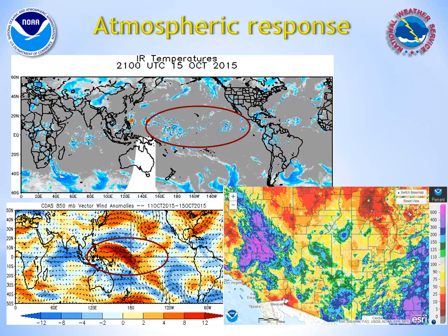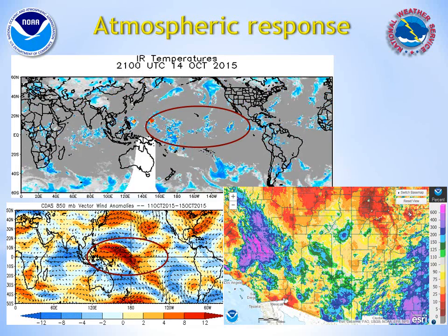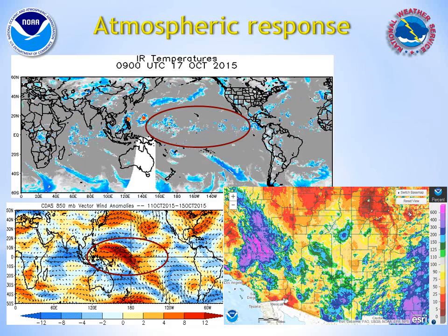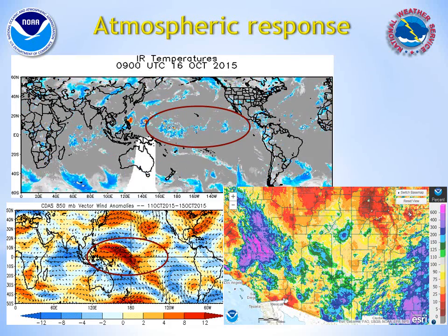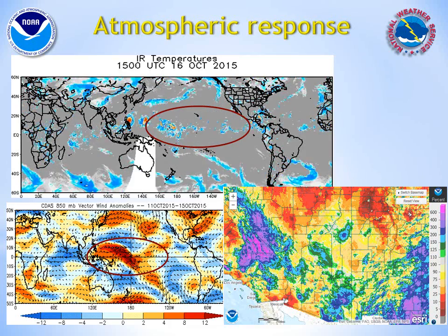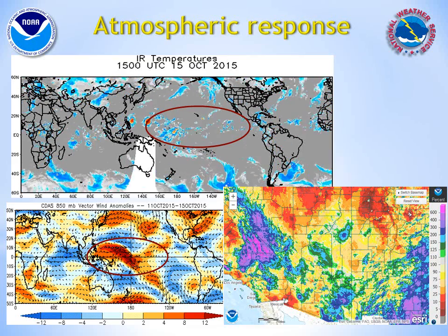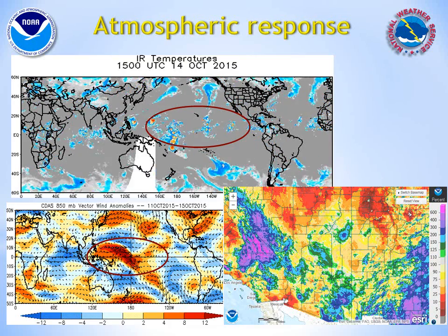The atmospheric response during this strong El Niño has been very pronounced since the summer. Concentrated clusters of thunderstorms have been more persistent over the east-central tropical Pacific. This is one definitive sign of a more robust El Niño. Also, the typical low-level easterly trade winds along the equator have been periodically absent, and instead bursts of westerly winds have replaced these trade winds, allowing the warm waters to be maintained in the eastern Pacific.